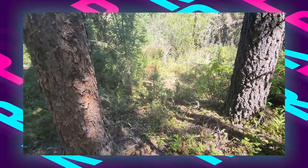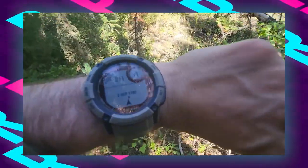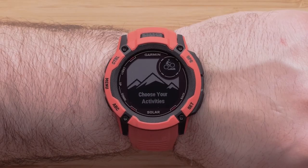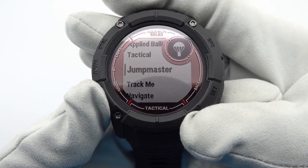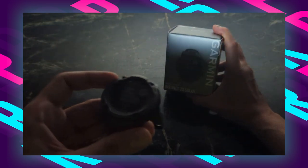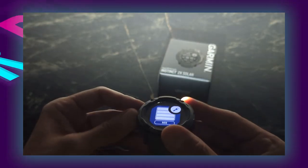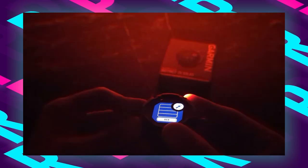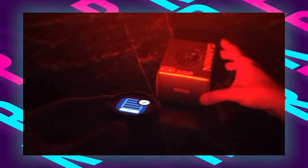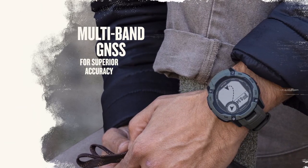Preloaded with various sports apps, this watch supports activities such as running, biking, swimming, and strength training, with VO2 max and other training features to optimize performance. The built-in LED flashlight offers variable intensities and a strobe mode for greater visibility during night activities. Health and wellness tracking is comprehensive, with wrist-based heart rate monitoring, advanced sleep monitoring, respiration tracking, and pulse ox to help users stay on top of their body metrics.